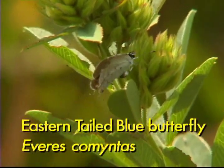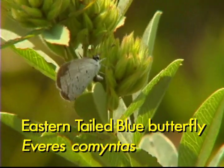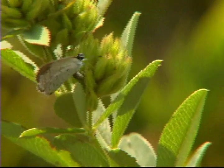The little tiny blue butterfly is another very common butterfly, like the common sulfur. It's the eastern-tailed blue, and like the common sulfur, its caterpillars feed on clover.